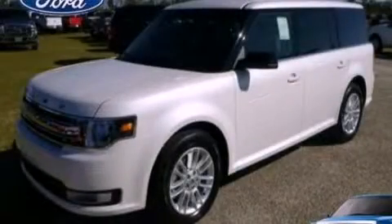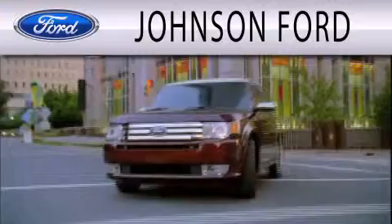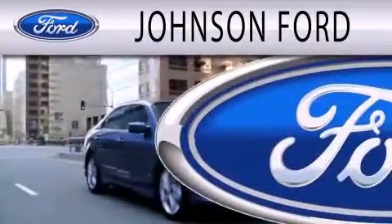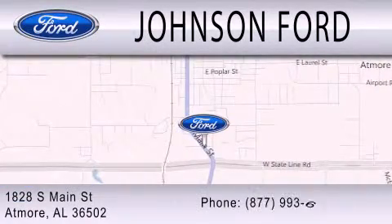We invite you to contact us today to learn more about this vehicle. Johnson Ford is dedicated to doing everything possible to ensure that the experience you have selecting your next vehicle is as pleasant as possible. We are located at 1828 South Main Street in Atmore.